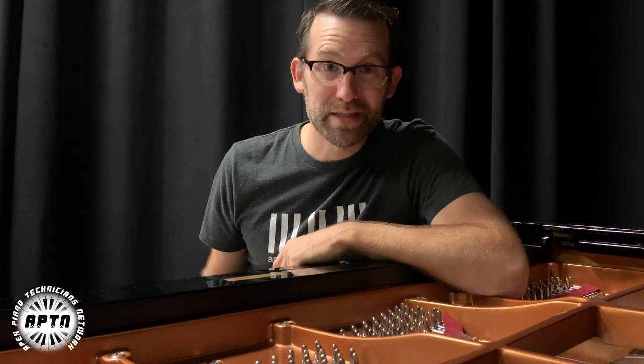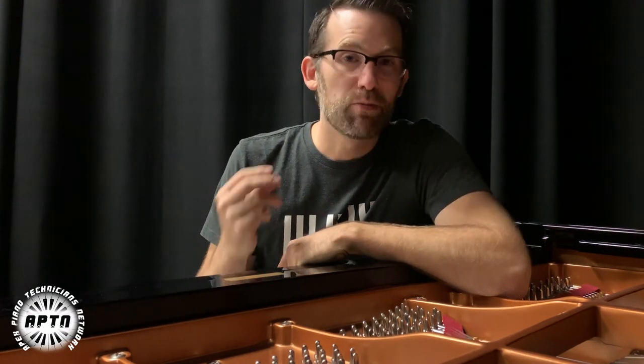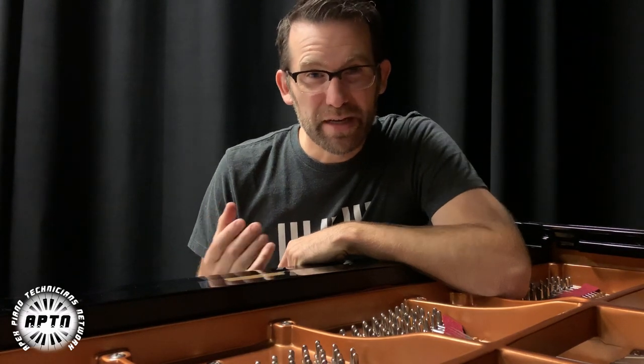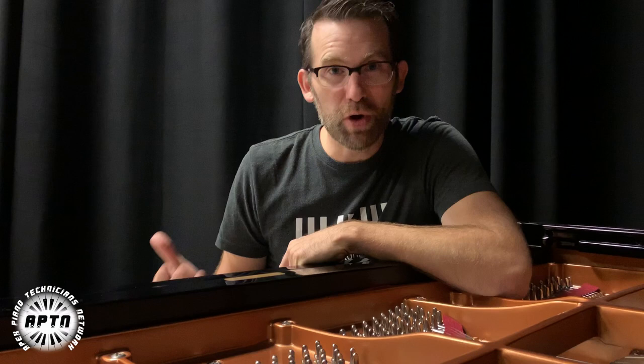Hey, it's Eric Roberts from Apex Piano Technicians Network, and I want to talk to you today about three important elements of your website. And if you don't have these three in line, if you're not doing them well, then you're probably suffering and not getting as much work and making as much money as you want to.